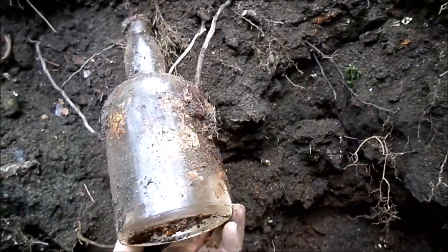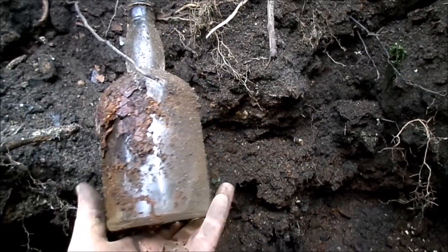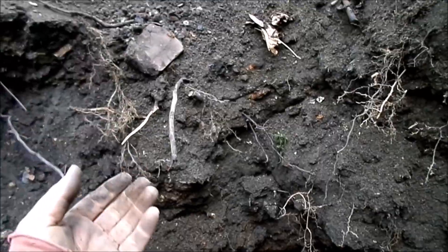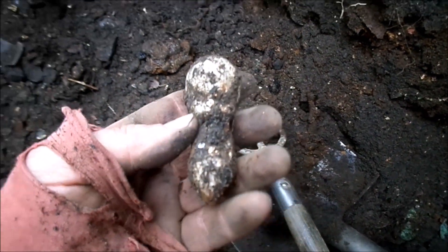It's kind of a sparse dig considering early 40s is usually loaded. Filming everything just in case, because too many things have been missed by assuming something's just going to be a junker.